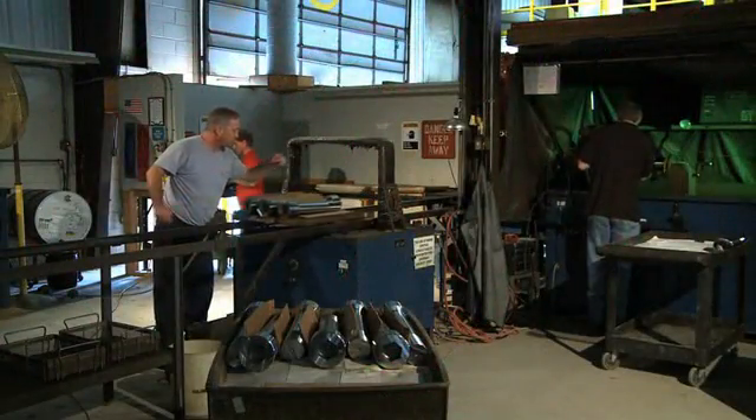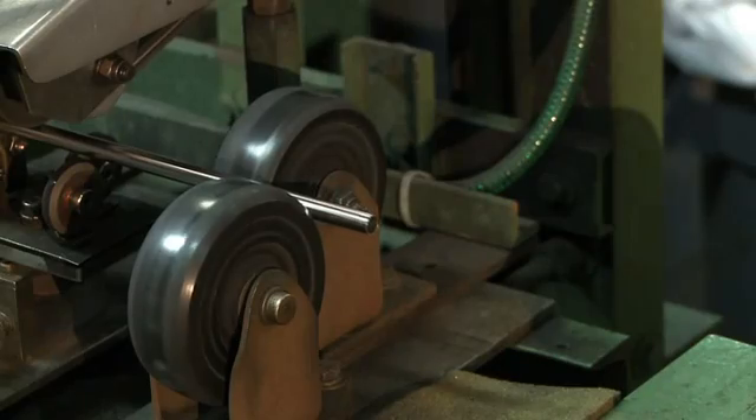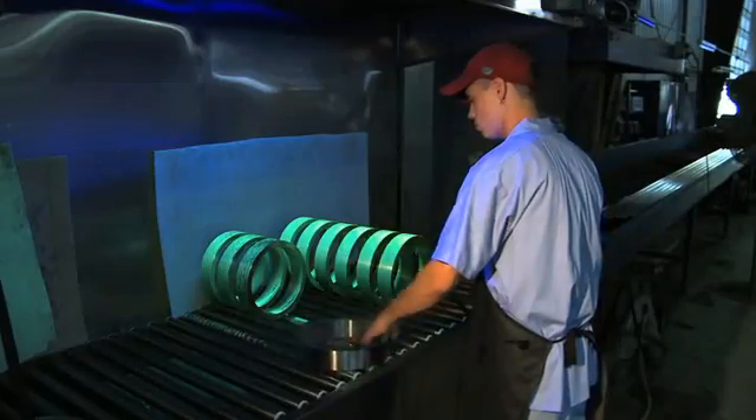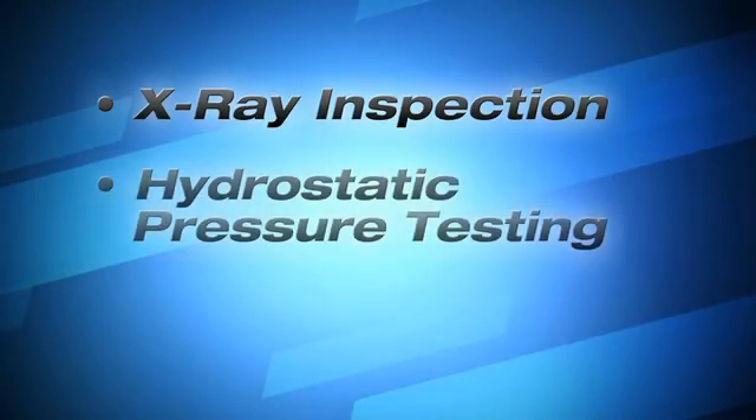No matter what shape or size material, we can evaluate its quality and integrity using methods such as ultrasonic testing, liquid penetrant inspection, magnetic particle inspection, and many others.